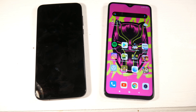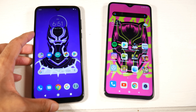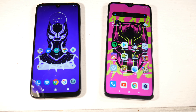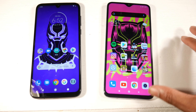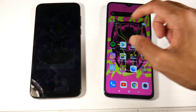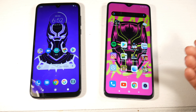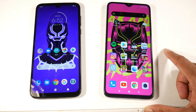On the Note 8 Pro you have a bigger display — it's a 6.53-inch 1080p display at 395 PPI — slightly bigger than the 6.3-inch display on the Moto G8 Plus. The G8 Plus is still a pretty nice 1080p display at 400 PPI. They both have a really nice display; the Note 8 Pro is bigger with slightly less bezels, especially at the bottom. Both have the little water drop notch as well.